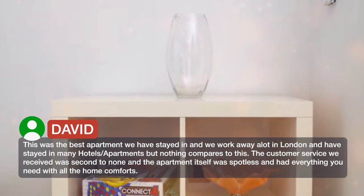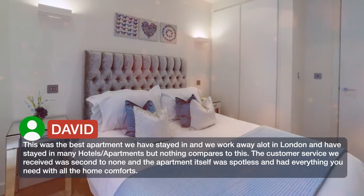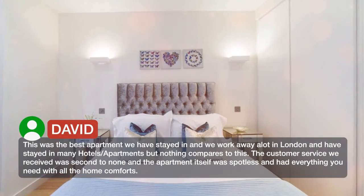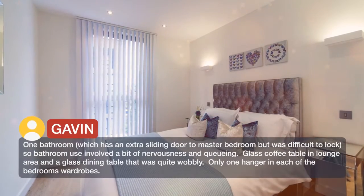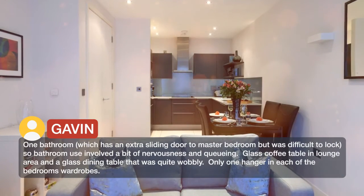This was the best apartment we have stayed in, and we work away a lot in London and have stayed in many hotels and apartments, but nothing compares to this. The customer service we received was second to none. The apartment itself was spotless and had everything you need with all the home comforts. One bathroom has an extra sliding door to the master bedroom, but it was difficult to lock, so bathroom use involved a bit of nervousness and queuing.